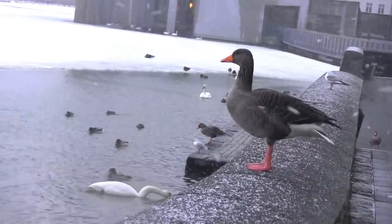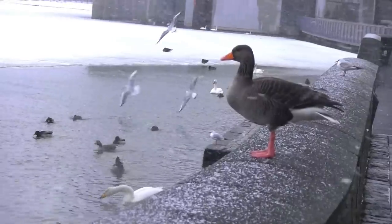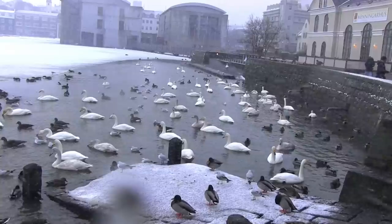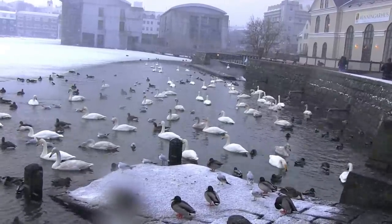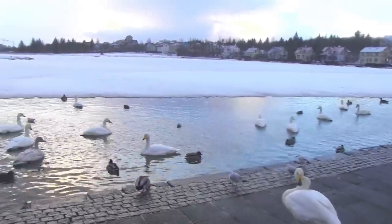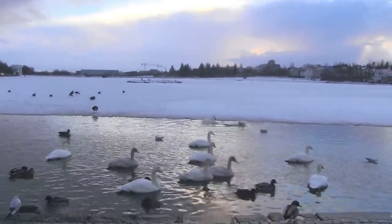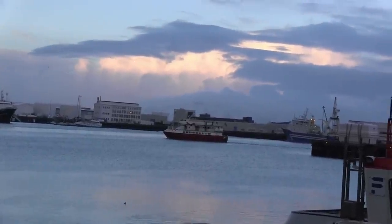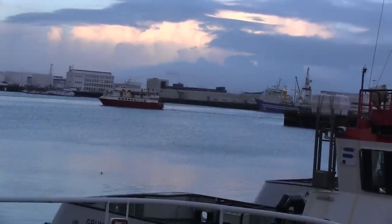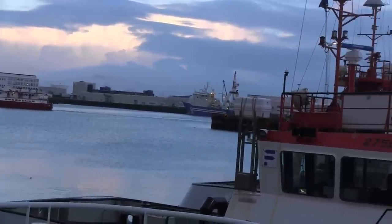Just behind, now nearly frozen over, is Tjörnin Pond, home to some 40 to 50 species of waterbirds. On this day, dozens of whooper swans had gathered to find shelter from the snow and cold. Birders from all over the world journey here to pursue their passion and can easily add many new sightings to their list. By now, the sun was setting on the Old Harbor. With its beautiful views and impact from the growing tourist economy, it is fast becoming a new and vibrant center for locals and tourists alike.